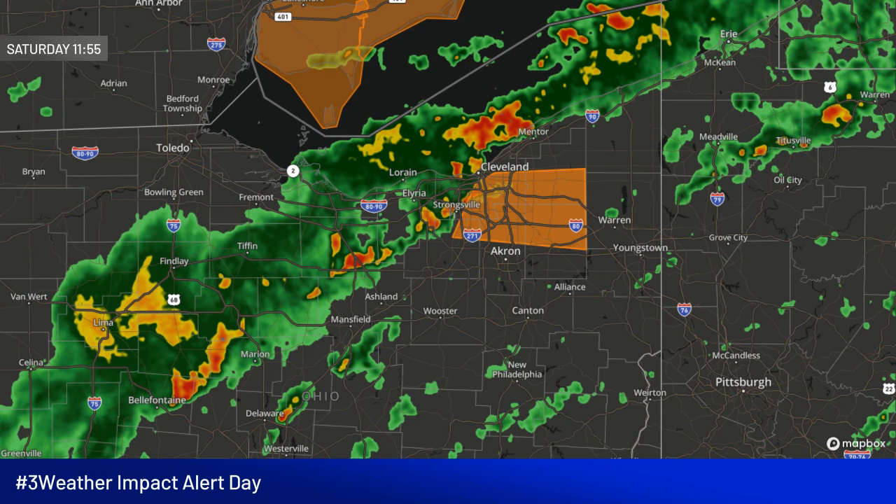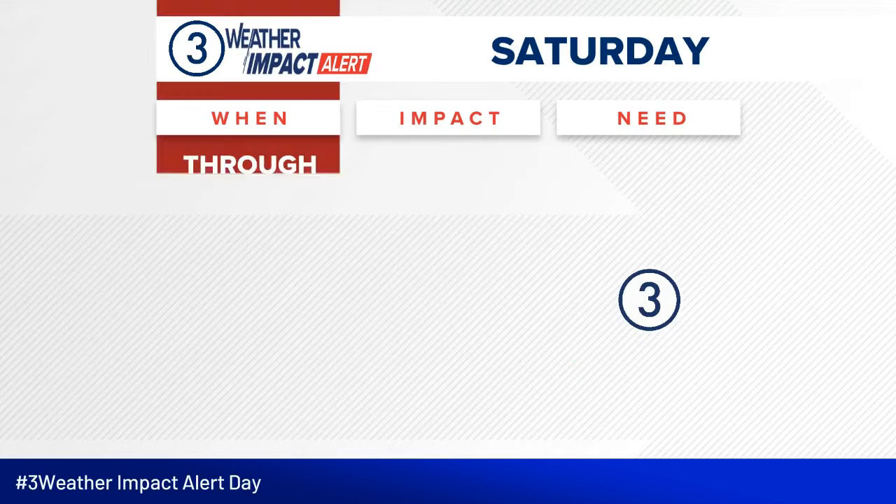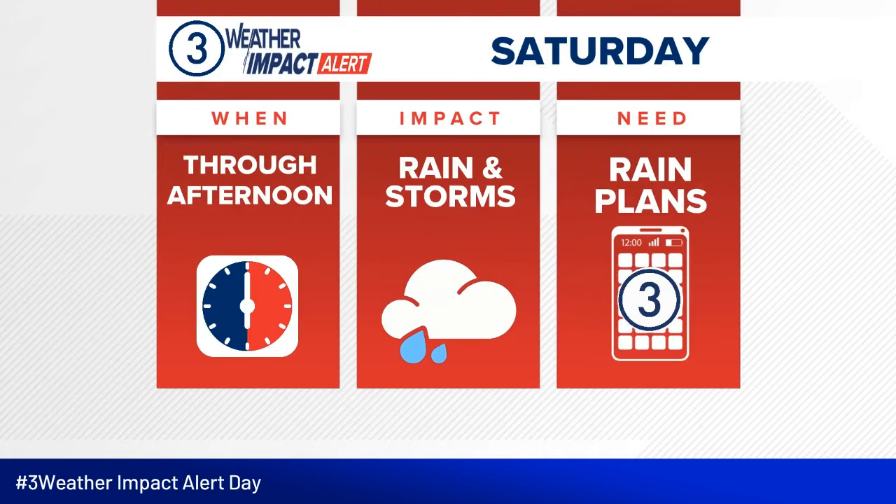Again, these are going to come and go as the afternoon goes on as this line pushes through. Outside of the severe weather threat with the high wind gusts, we also have a flood watch for areas along and east of I-71. We're also going to add Lorain County into that. This is the area that is favored to have training thunderstorms — so rounds of thunderstorms, one after the other, that are all bringing very heavy rainfall, and that is going to be the biggest problem.